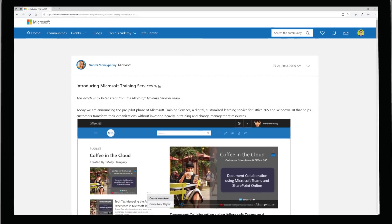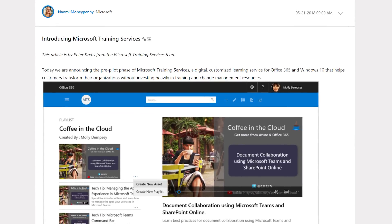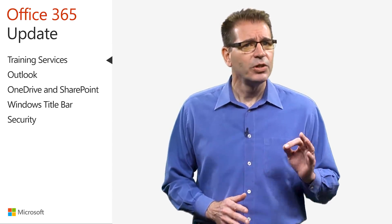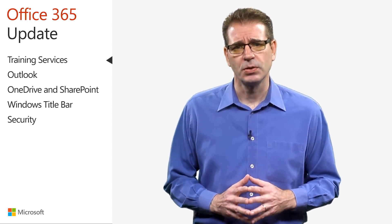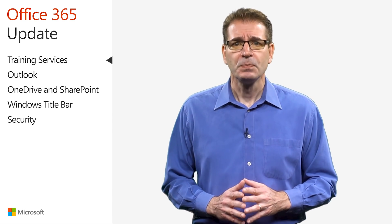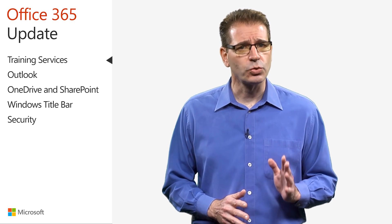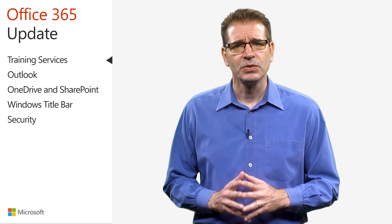On May 21st, Microsoft announced Microsoft Training Services, a digital customized learning service for Office 365 and Windows 10. The training is designed to help customers leverage learning to transform their organizations without investing heavily in training and change management resources. To date, 25 organizations have participated in the pre-pilot phase, helping to develop and test the service, which includes customizable, always up-to-date content, experiences right-sized to an organization's needs, and metrics on training materials users consume and the types of custom playlists they create and share. Microsoft Training Services will be available as a pilot in late July 2018.